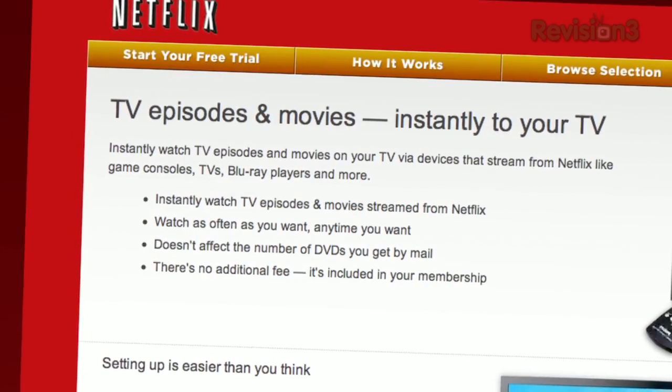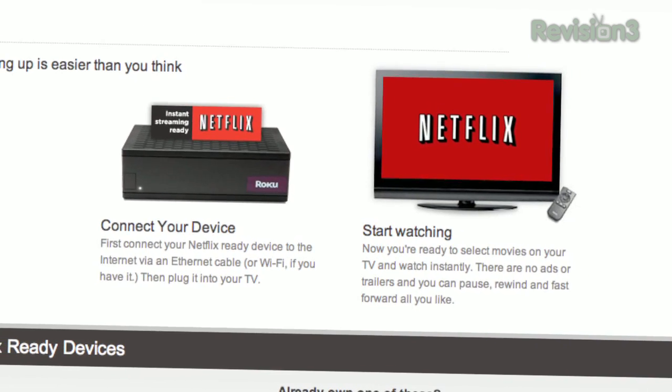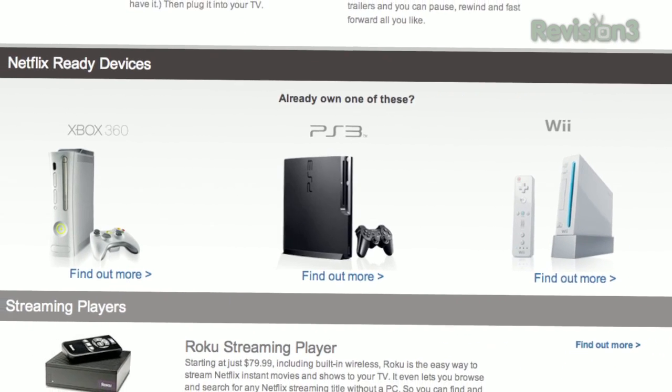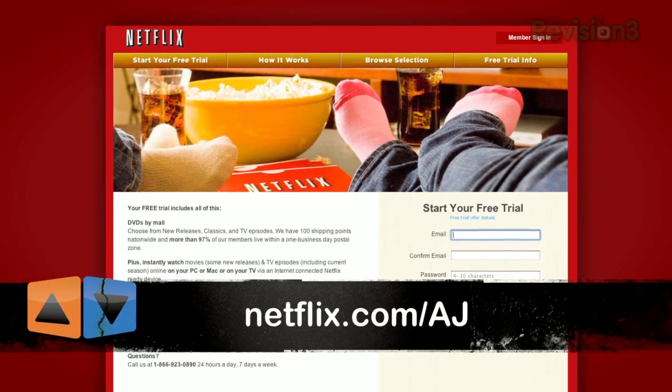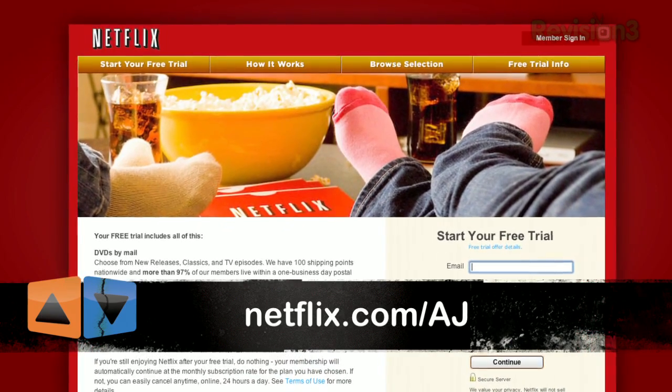Netflix streams TV shows and movies directly to your home, saving you time, money, and hassle. As a Netflix Unlimited member, you can instantly watch TV episodes and movies streaming directly to your PC, Mac, or right to your TV with your Xbox 360, PS3, or Nintendo Wii. Watch as many movies as you want, anytime you want, and cancel anytime. For a limited time and as an App Judgment viewer, get a 30-day free trial. Go to Netflix.com/AJ and sign up now, and be sure to use this URL so that they know we sent you.